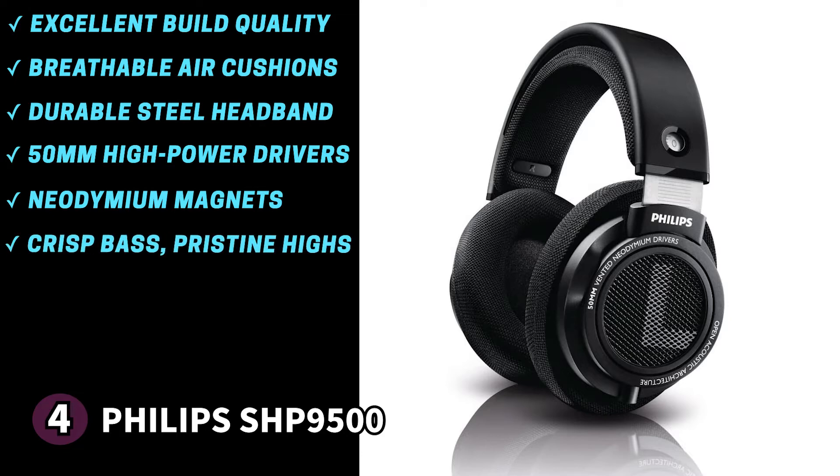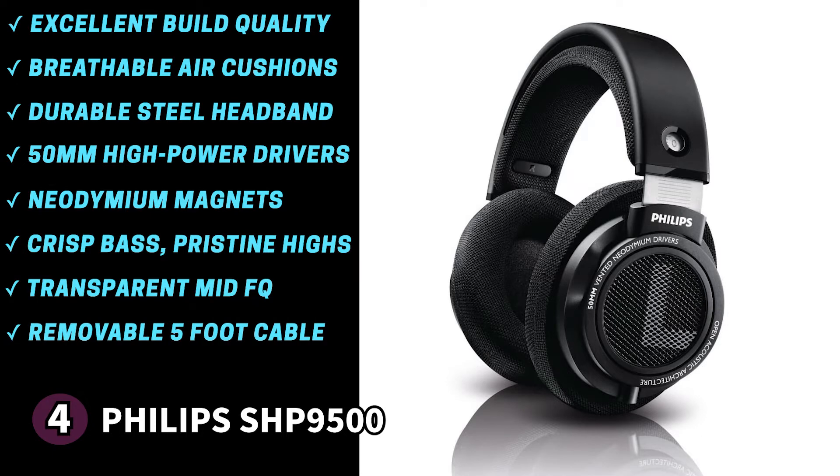The bass is rich and crisp, the middle frequencies are transparent, and the highs sound pristine. The Philips SHP 9500 has a removable five-foot or 1.5-meter cable so you can move around freely without getting yanked back to your desk. The open back design also improves sound quality by eliminating air pressure build-up at the driver, giving the diaphragm more space to move. Note that the earpads cannot be replaced, which some users may dislike. If you're looking for comfortable headphones for personal use, go for the Philips SHP 9500.